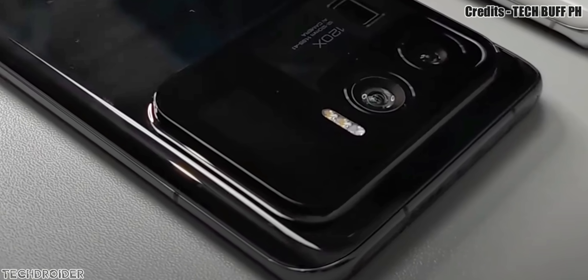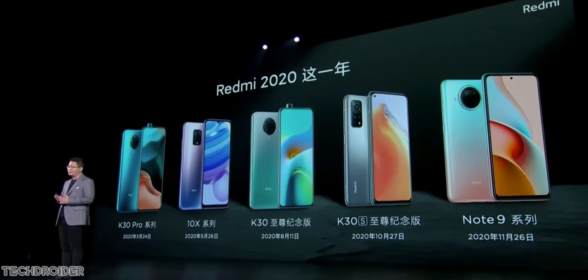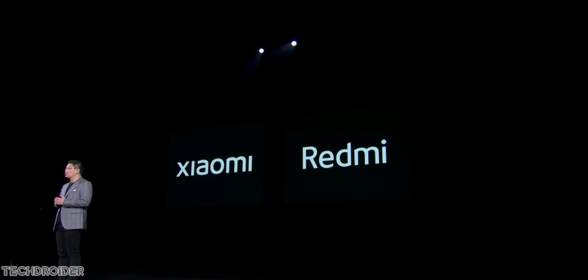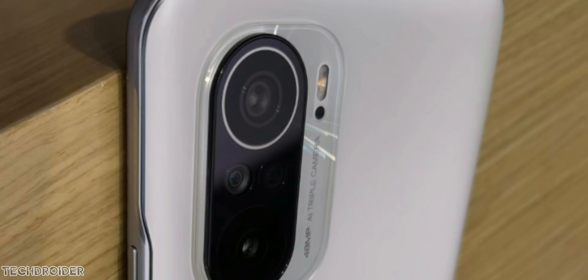Xiaomi has also launched the K40 series and I'll be getting mine in a few weeks. So if you want to spend less and get flagship-level performance, that's a great option. Thanks so much for watching — I'll see you guys in the next one.